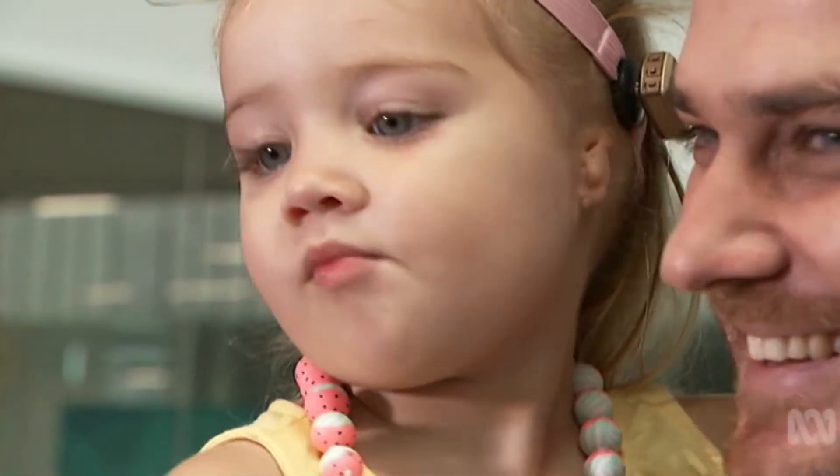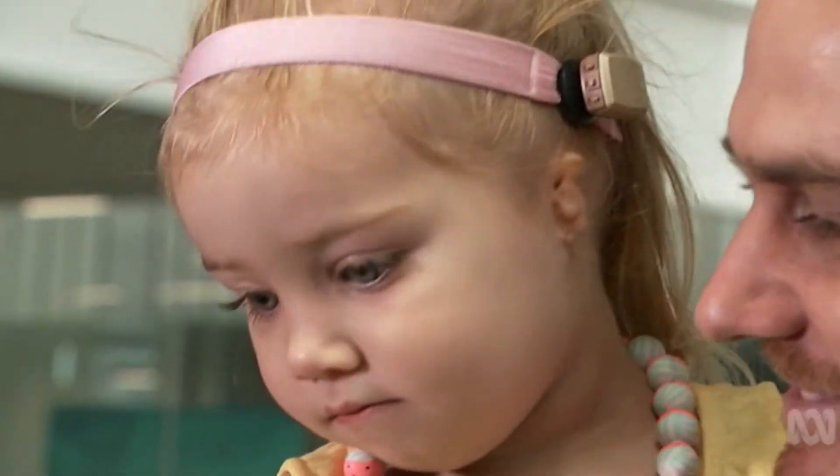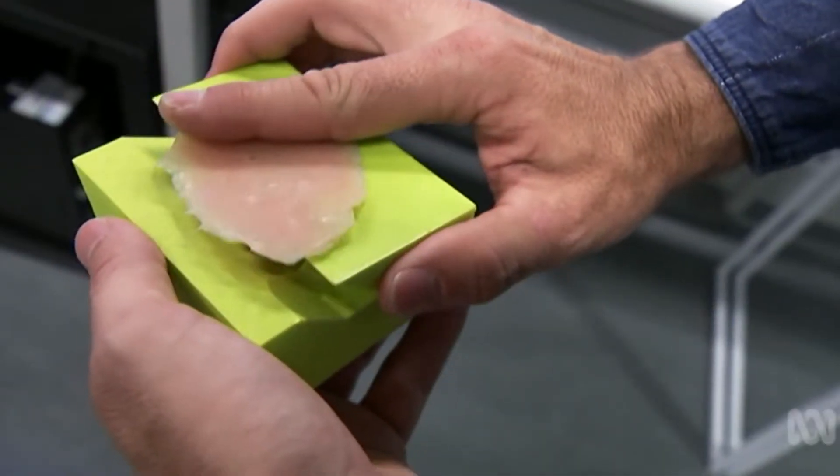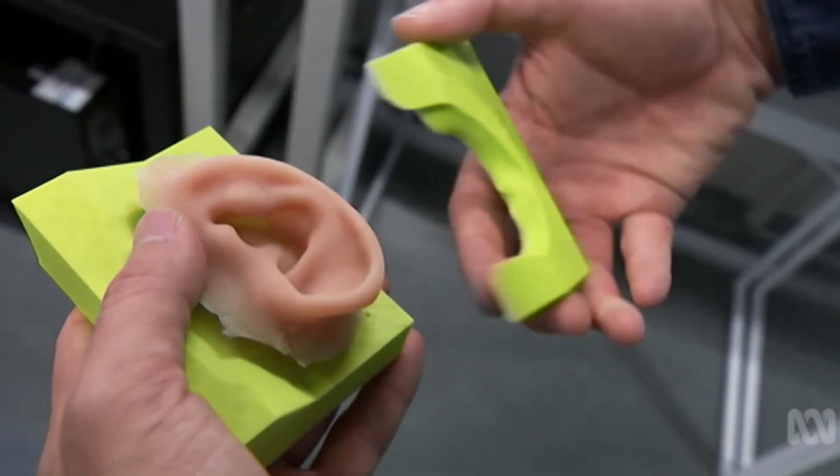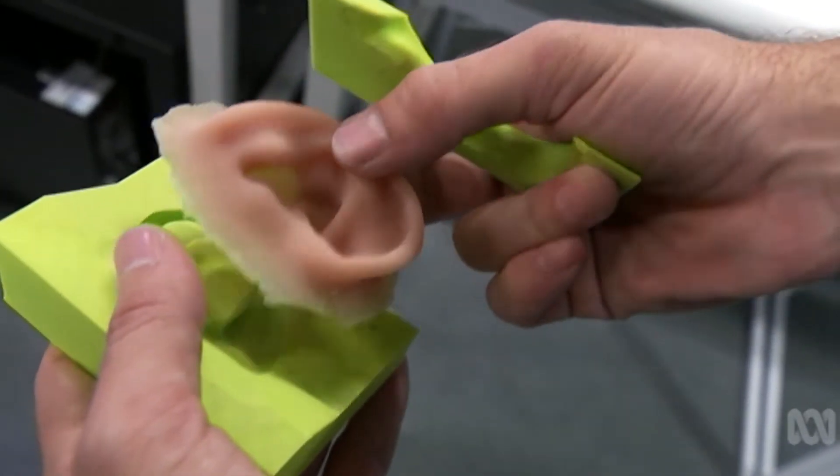Eventually, researchers will make the ear using cells from the child. The organ will be grown in a bioreactor and surgically planted back into the child along with hearing technology.